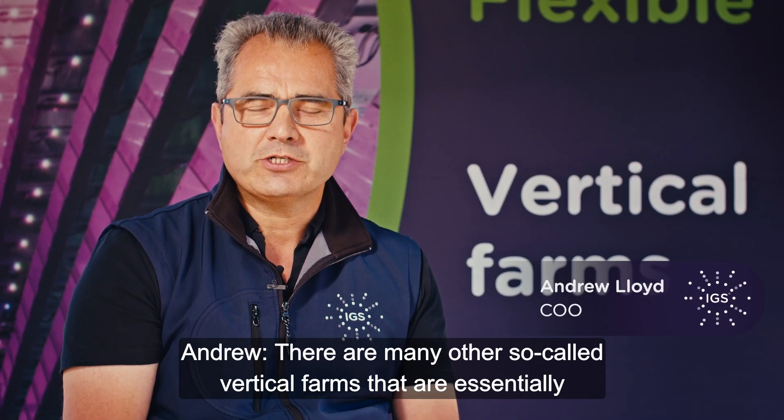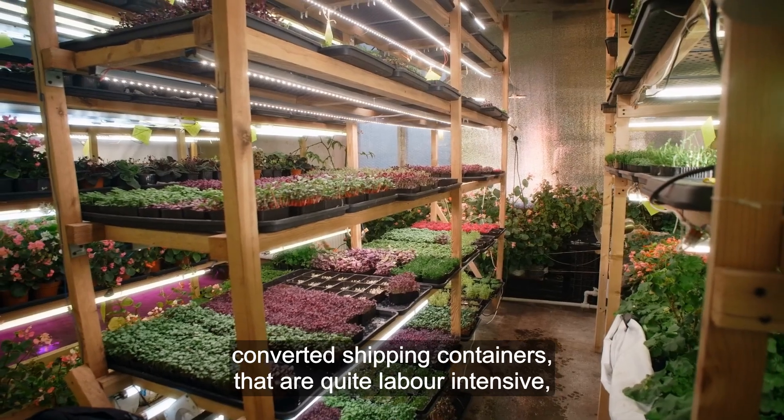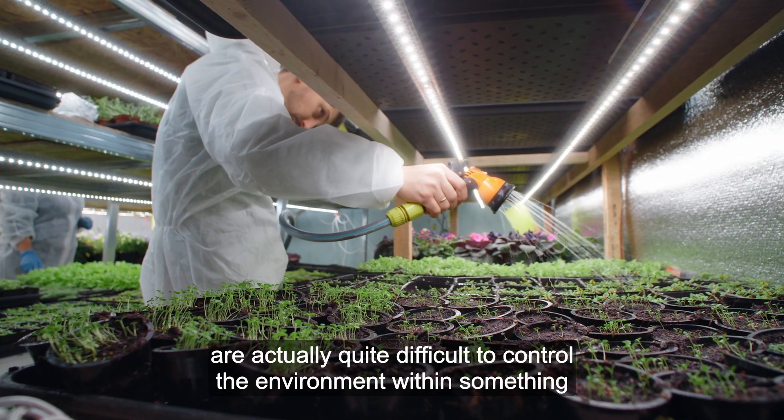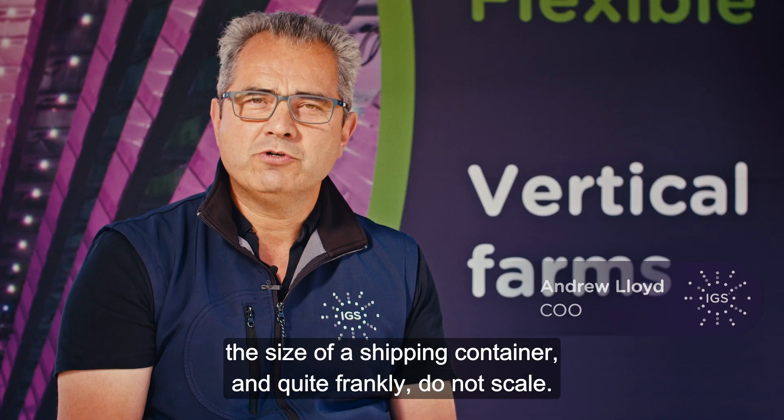There are many other so-called vertical farms that are essentially converted shipping containers that are quite labour intensive, are actually quite difficult to control the environment within something the size of a shipping container, and quite frankly do not scale.